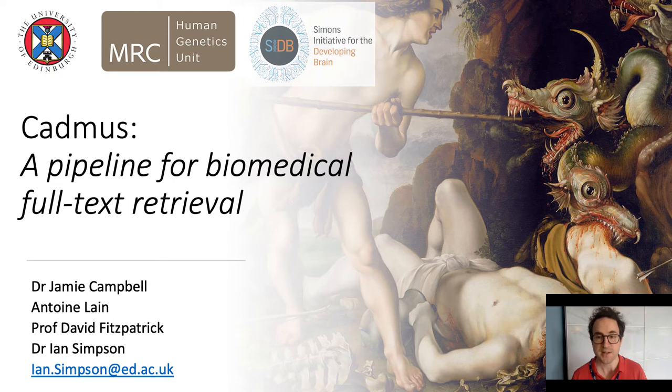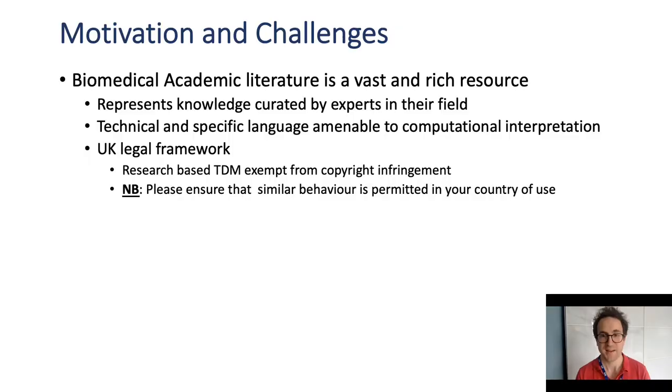CADMUS is credited in Greek mythology with establishing the Greek alphabet in between slaying dragons. We similarly want CADMUS to provide the substrate for research in biomedical natural language processing. There's so much information locked up within journal articles. Biomedical texts use specific language that lends itself well to automated extraction, and the UK has provided a formal legal framework that exempts non-commercial research from many of the constraints of copyright protection.